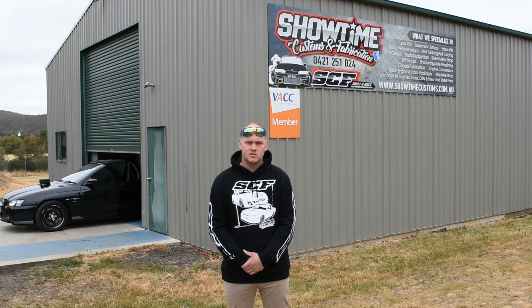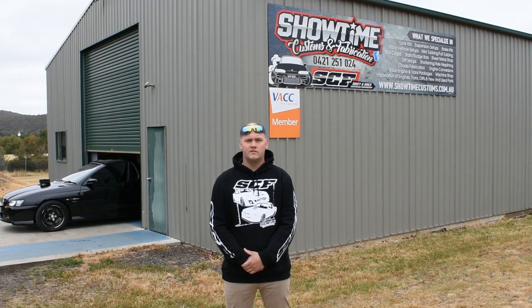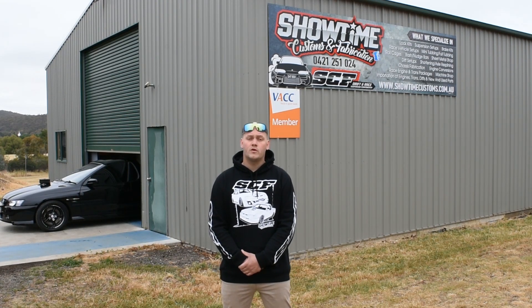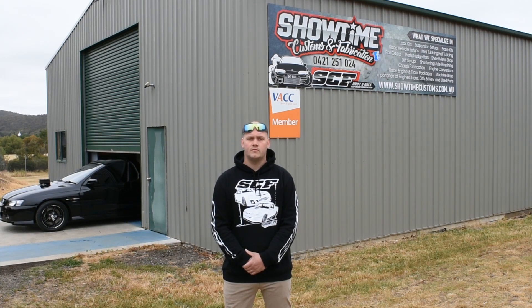Started out specialising in suspension components and now we take on complete vehicle builds. We also have an online store which we upload new products to weekly. You can find that at www.ShowtimeCustomsFabrication.com